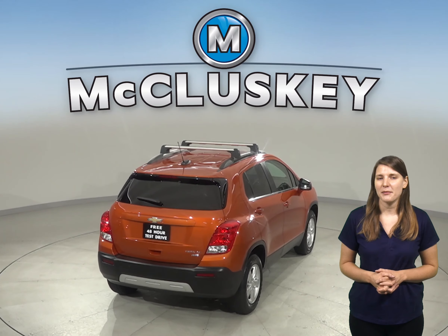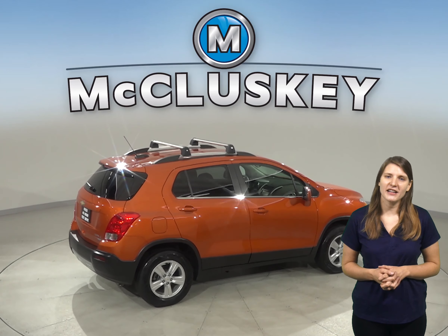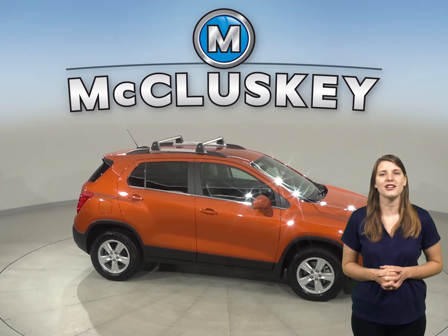There's even a backup camera, so reversing and parking will be simple and safe, as well as OnStar access in the case of any emergency, should you need it. You can even start and heat up this vehicle before you leave your house, thanks to the remote start system.